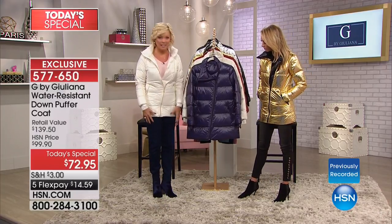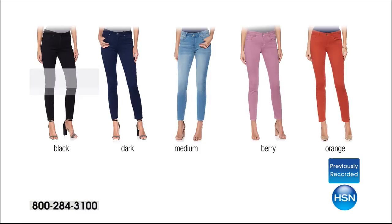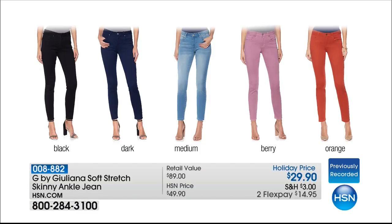Considering how busy this is, with that great three-month return policy — you have three months to return. If you spend over $99 you get the free shipping. Fashion color and one of the other colors — we'll review the details next hour. Your jeans are coming up — in fact, brand new skinny jeans. Take a look. We've got black, dark, medium. I love the berry and the orange. And I love the price — $29.90. Holiday price.